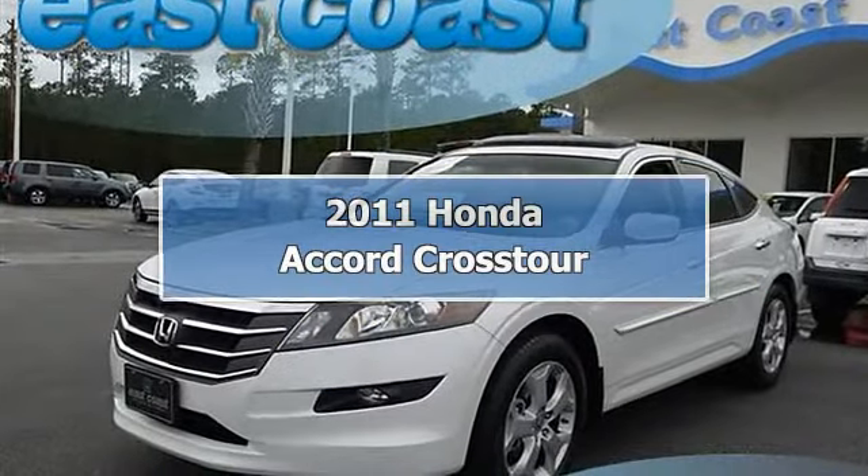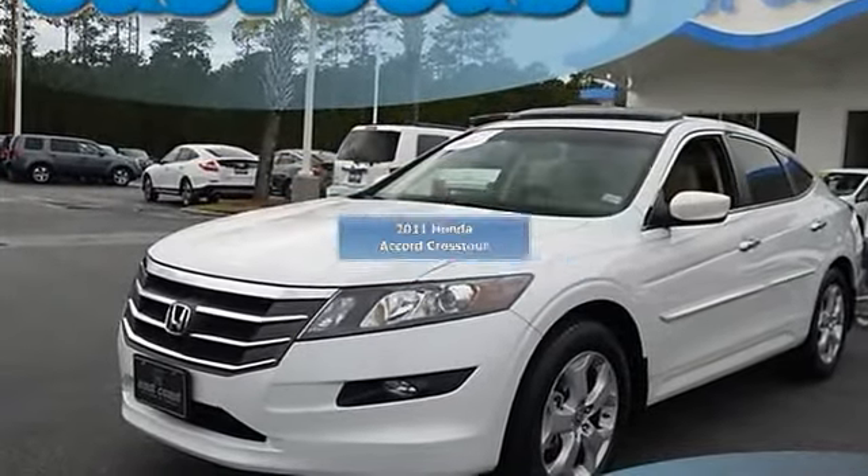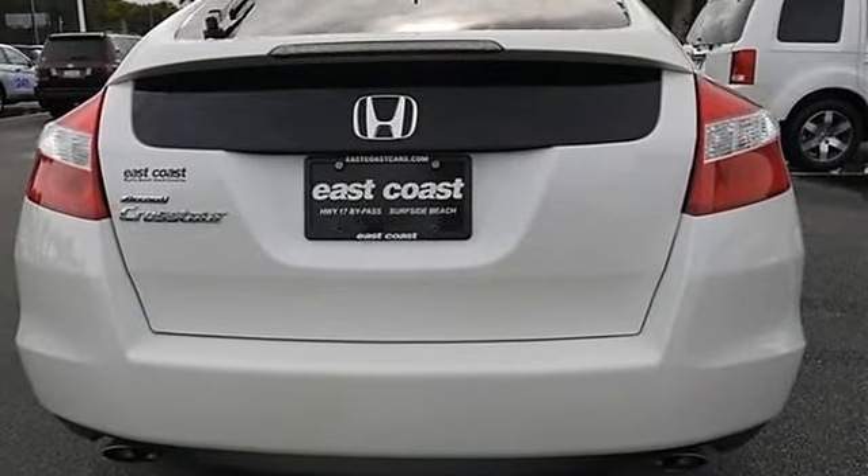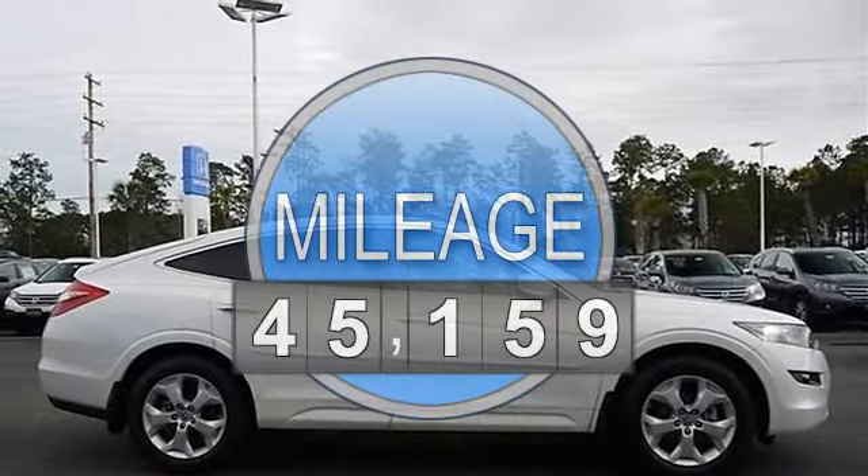Local one owner trade-in. Luxurious leather heated front seats, sunroof, cruise control. Honda Certified — you'll enjoy worry-free driving with a Honda Certified car that includes